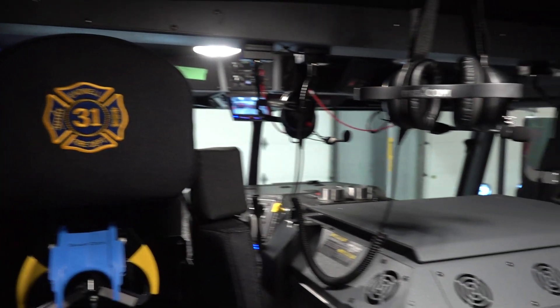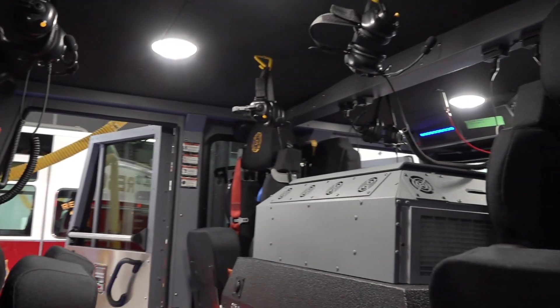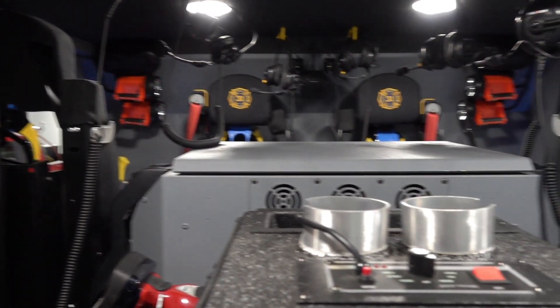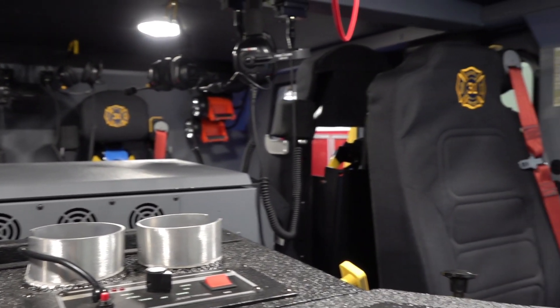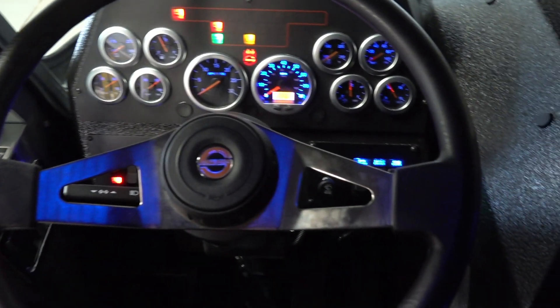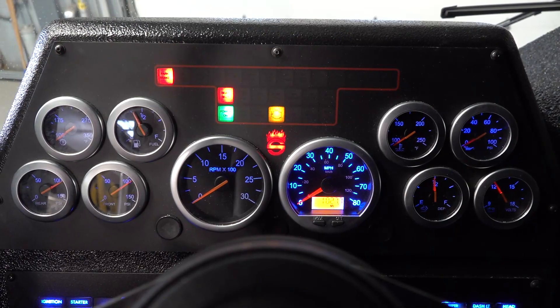It's got room for six firefighters — four in the back, two in the front. This truck is safer for our firefighters, as it's got all the new safety restraint system inside the cab. An additional safety item is a seatbelt monitoring system, so the officer in the front of the truck knows who is wearing their seatbelt and who is not.